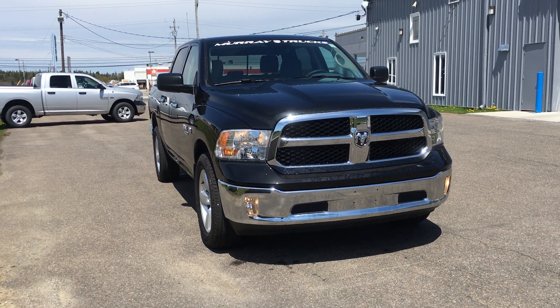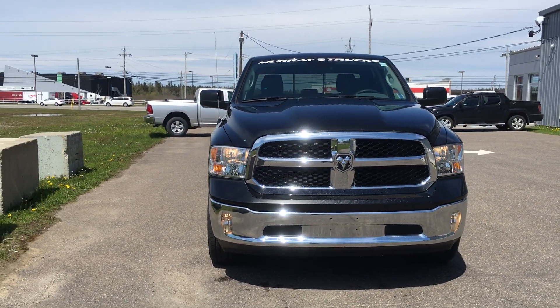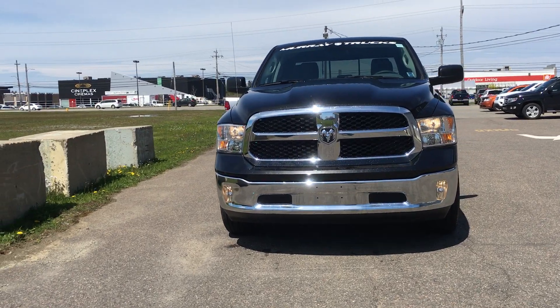Hey Martin, what's going on? It's Robbie from Murray Dodge. Just wanted to give you a quick look, a quick video of your SLT. I know you didn't get a chance to see the black one, so I'm going to show it to you right now.